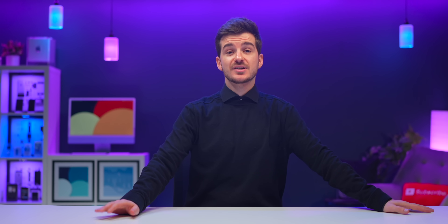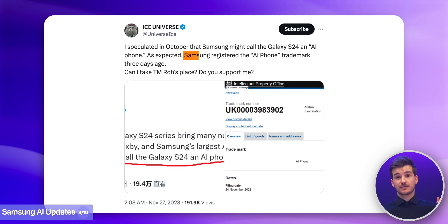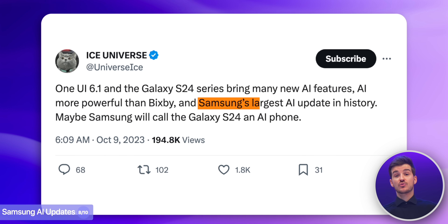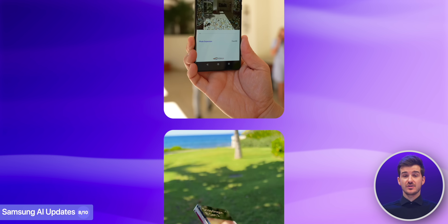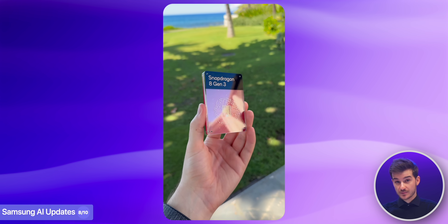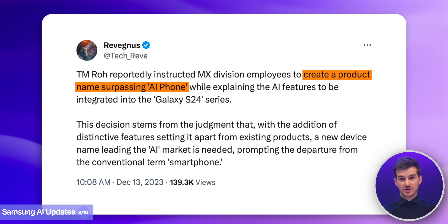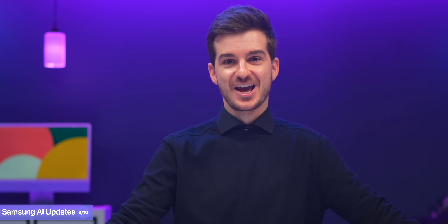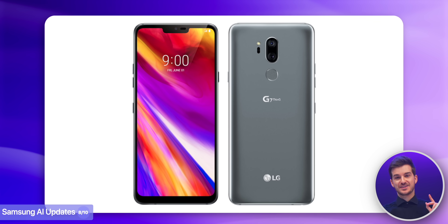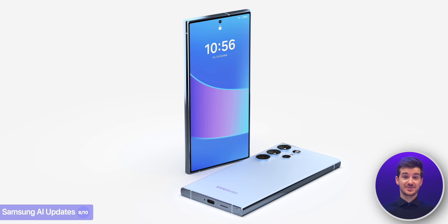We also have a couple more Samsung AI updates. In the last video I talked about how Samsung has trademarked the phrase 'AI phone' and how AI will play a big role on the S24 Ultra, thanks to the numerous AI features and improvements of the Snapdragon 8 Gen 3 chip. Leaker TechReve claims Samsung will create a specific product name to encompass all the AI features the S24 lineup will have. I do hope Samsung doesn't do something similar to what LG did with the ThinkQ name, which they just slapped at the end of all their smartphone names.